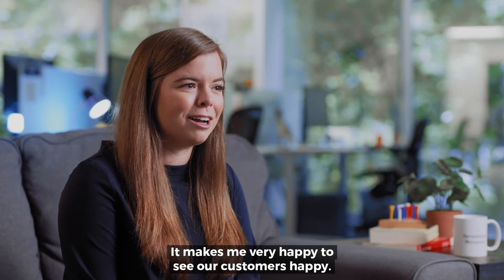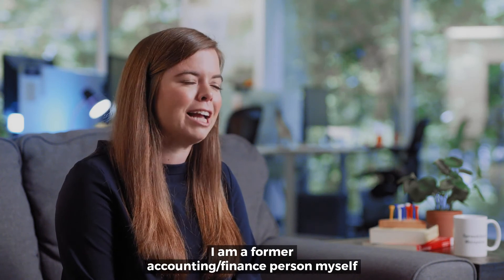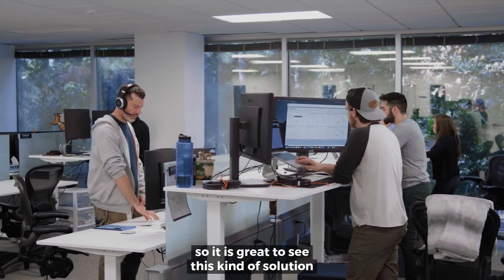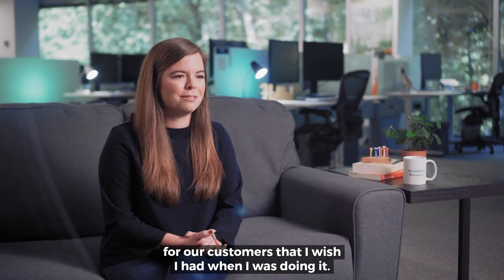It makes me very happy to see our customers happy. I am a former accounting and finance person myself, so it is great to see this kind of solution for our customers — one that I wish I had when I was doing it.